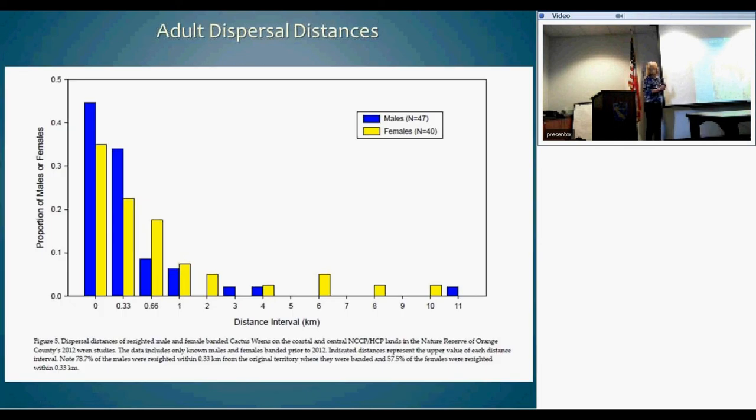Looking at adult dispersal — the proportion of males or females that disperse and the distance they go — most go less than 330 meters. A few go all the way out to 10 to 11 kilometers.